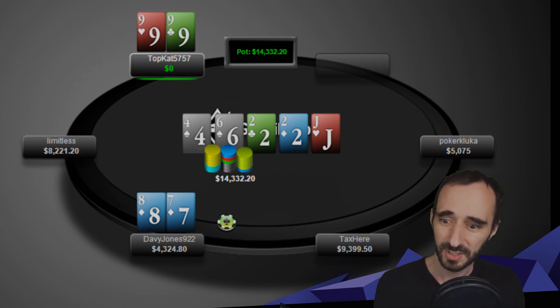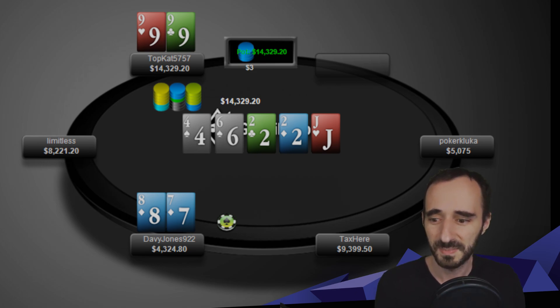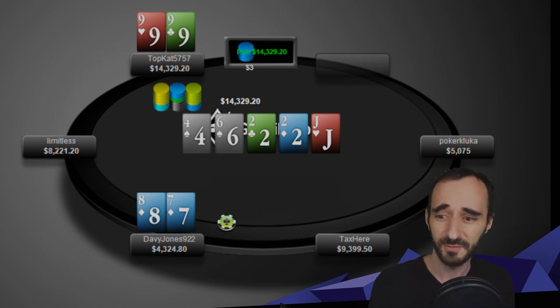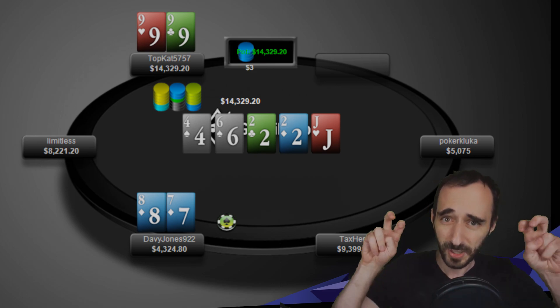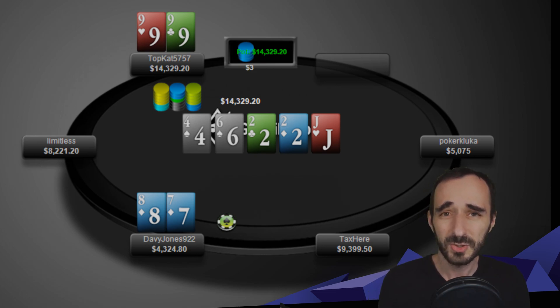Intuitively, I'd guess that beating a six is actually good enough to shove here. Davy Jones shoves, Top Cat calls, and we see the hands. Davy Jones has seven-eight of diamonds — makes perfect sense: call the flop, bluff the turn, bluff the river with the bottom of your range. You also block sevens and eights. Really nice play by Davy Jones even though he got called. Top Cat shows up with pocket nines. Pocket nines does not make sense for this line — if you make a big bet, either don't do it with nines, or after getting the perfect deuce turn, just keep firing, or check-raise when facing that small stab.